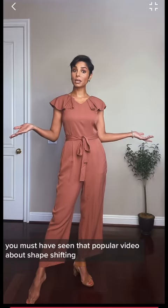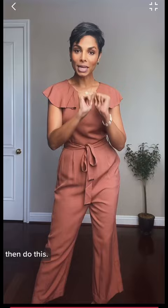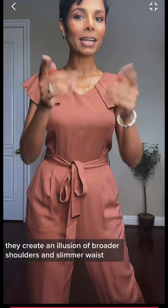Hello ladies! You must have seen that popular video about shape shifting — today's tips are just about that. If you have a straight body but want to create the illusion of an hourglass shape, then do this: ruffles or shoulder pads are a great idea. They create an illusion of broader shoulders and a slimmer waist.